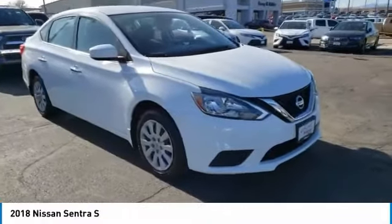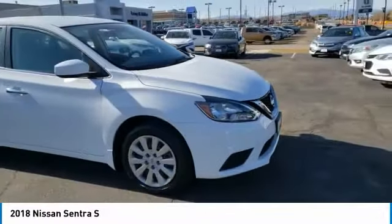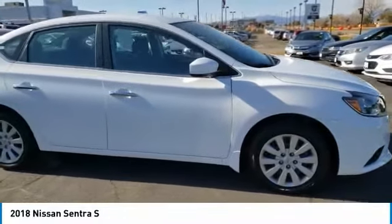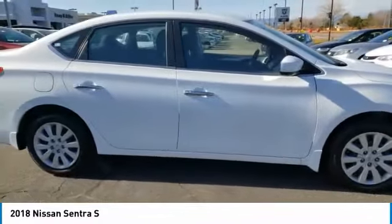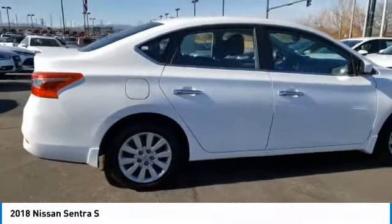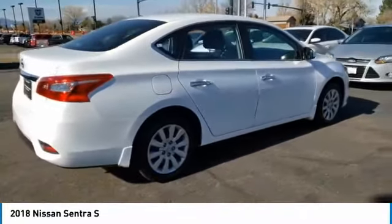You are going to love the 2018 Sentra. With its spacious and versatile interior and stellar fuel efficiency, the Nissan Sentra is the obvious choice for anyone who wants to enjoy a stylish and comfortable ride. This vehicle has less than 25,000 miles.